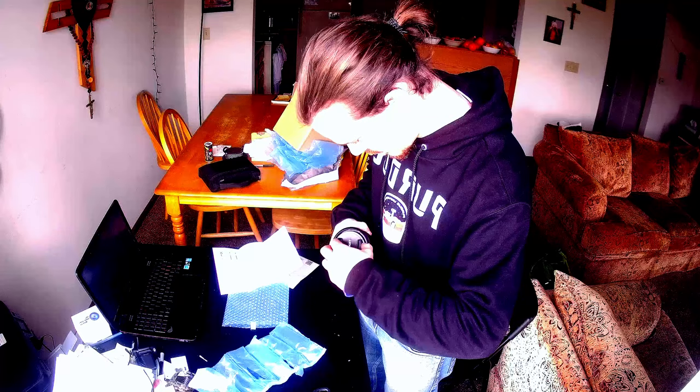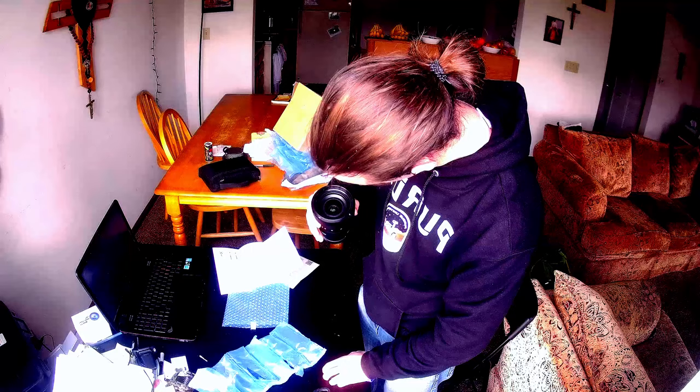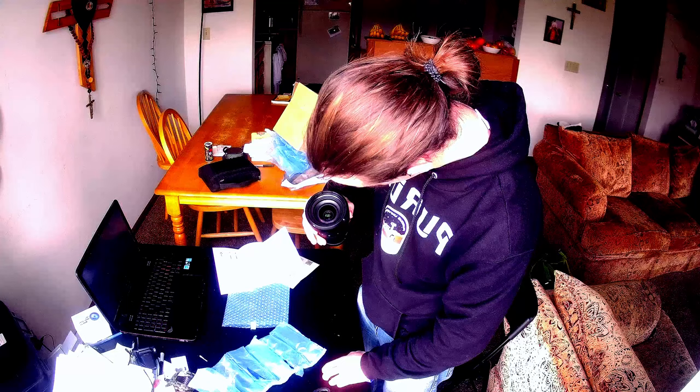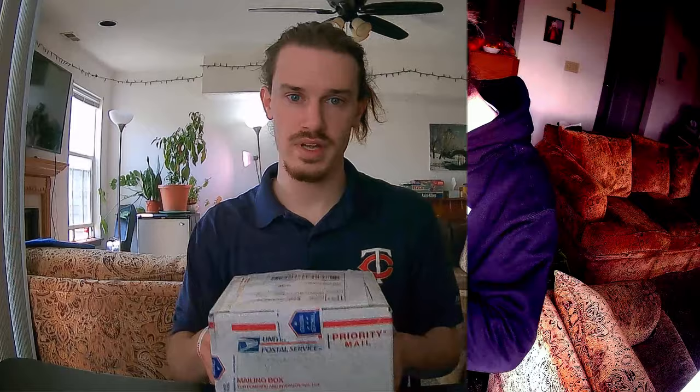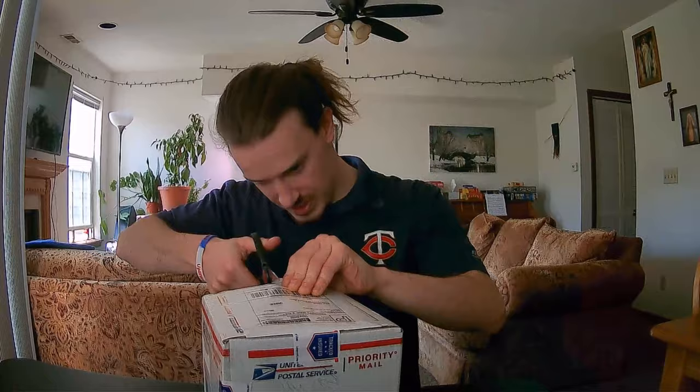There it is. Got my camera. So we're going to unbox it and we'll have to charge it up, but we'll see how it looks first.